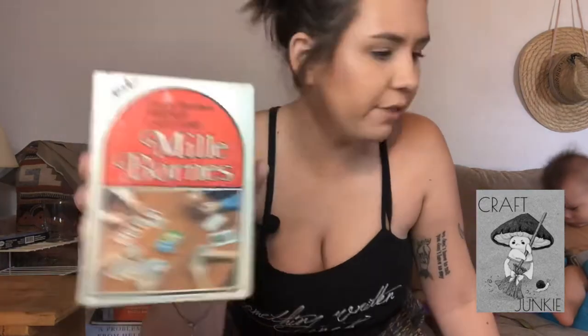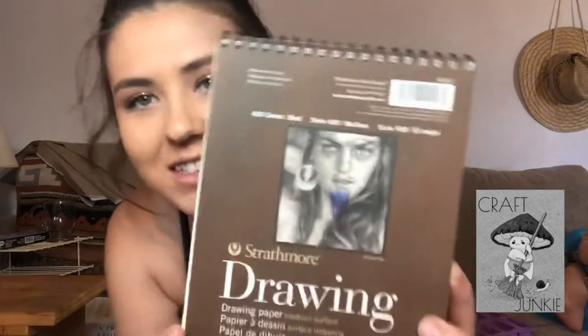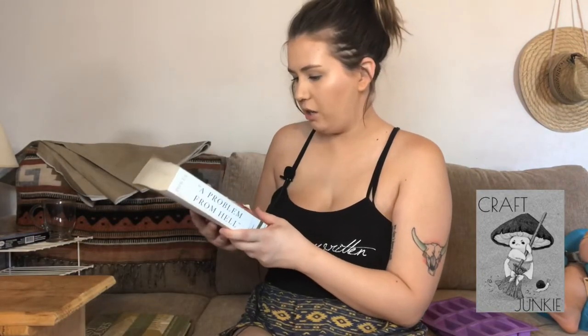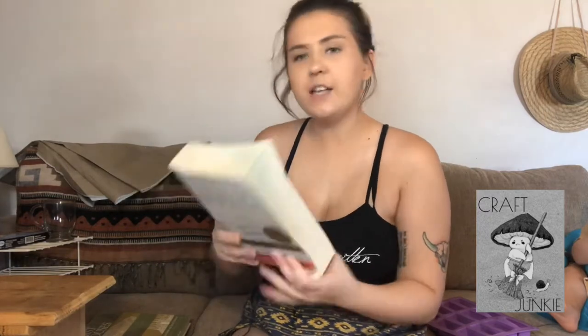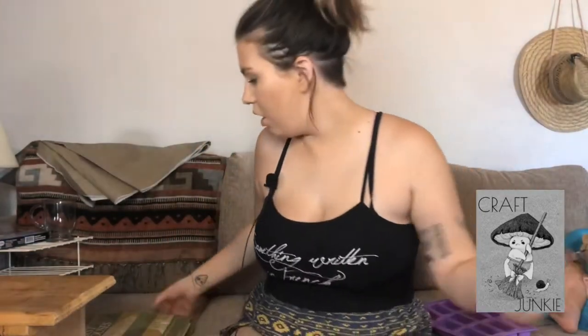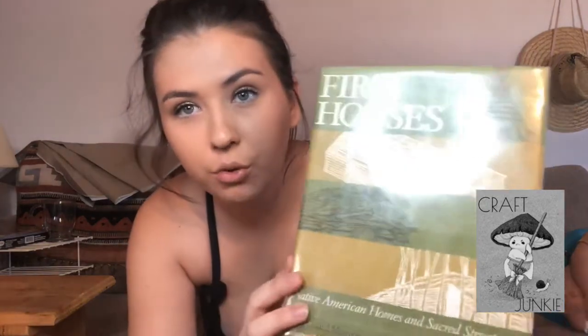There's also a French card game — I've never heard of it, but I just thought it'd be cool. A crossword puzzle dictionary. More sketch pads. A book called 'A Problem from Hell: America and the Age of Genocide' — I just thought the casita could use some good books. And then 'First Houses' — it's about Native American houses, which is really cool and goes with our Arizona theme for the casita.